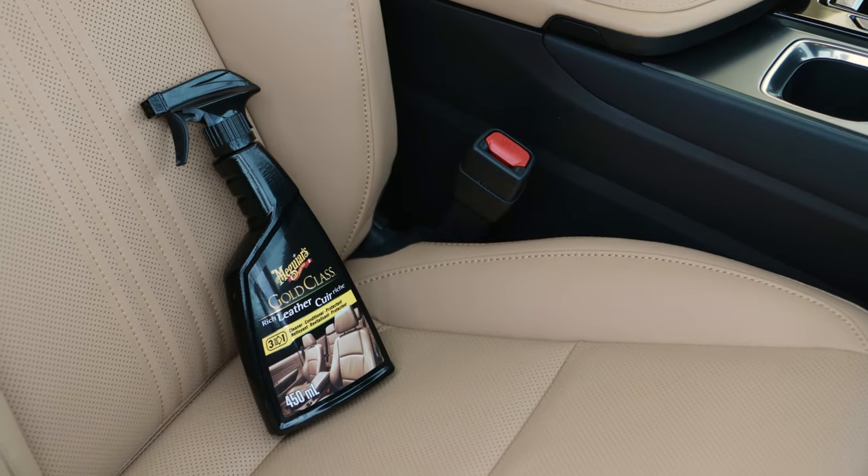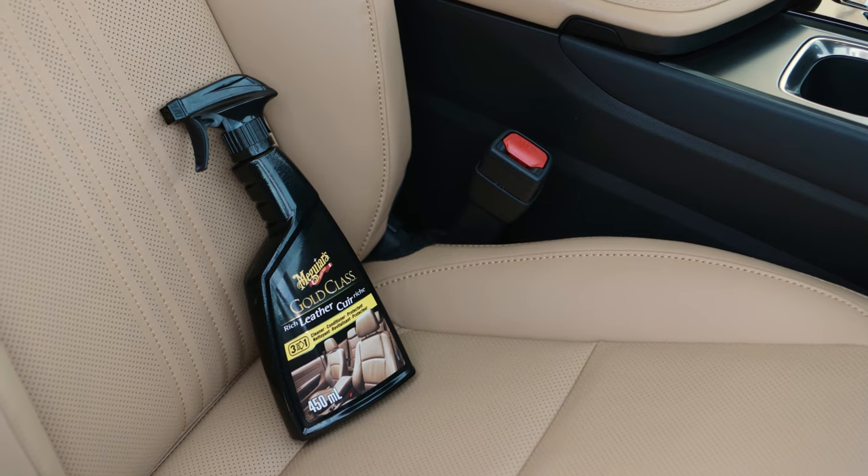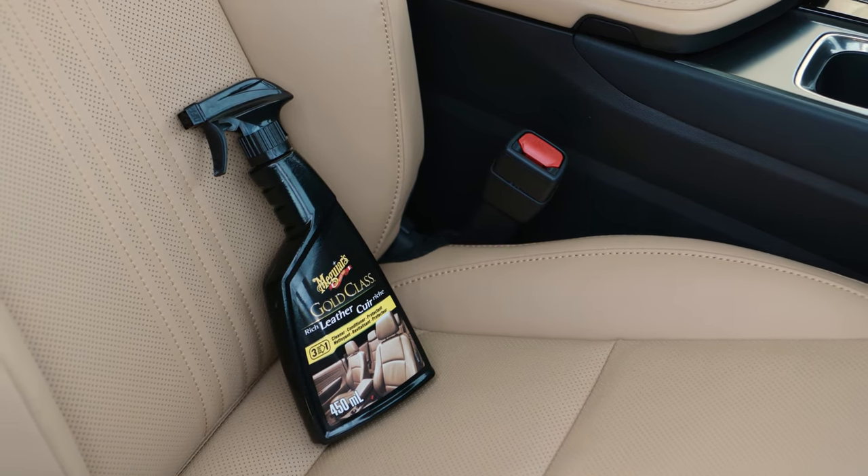It also has a great smell and is easy on the skin. I suffer from eczema on my hands, and believe it or not some products flare it up. This product wouldn't flare up my eczema as much. After using it for many years, it definitely cleans the leather appropriately.